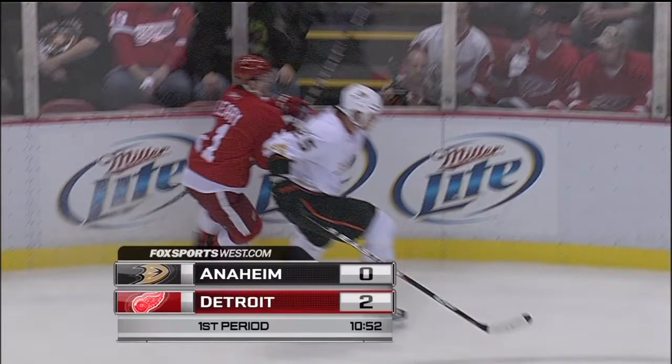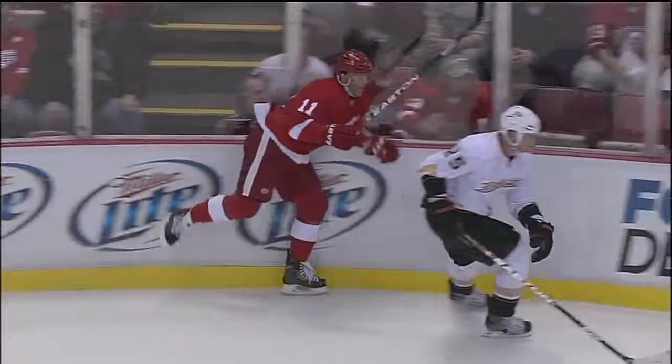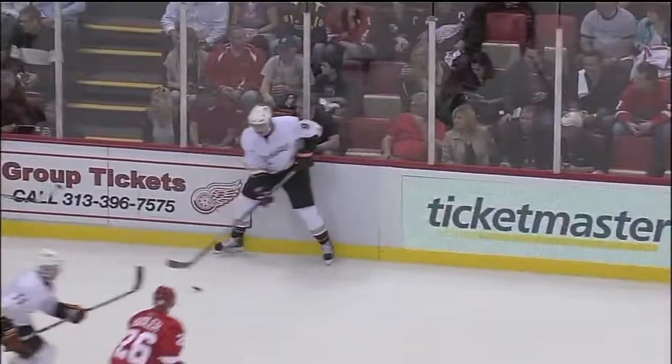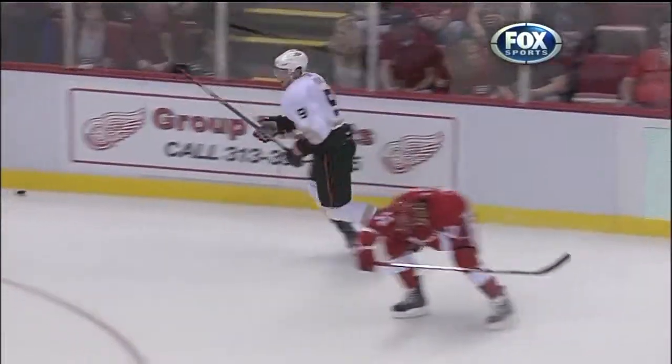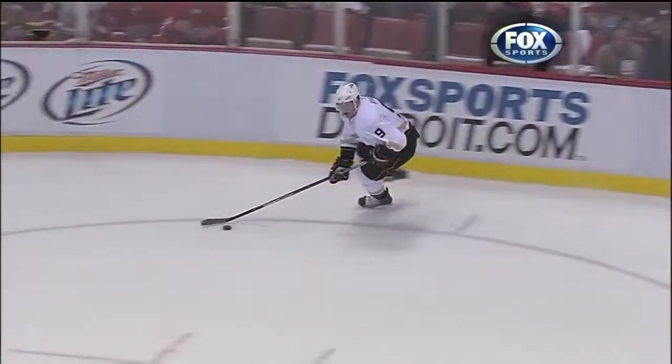Here's a look at the penalty against Bobby Ryan — Wings already with a 2-0 lead. Bobby Ryan tries to lift the stick over the head of Dan Cleary. It's an inadvertent clip — he is not cut, it will just be a two-minute minor penalty. Wings on the power play.